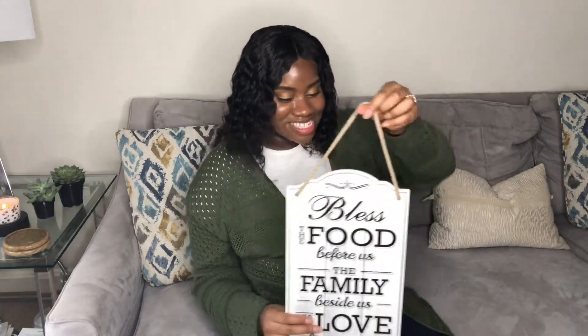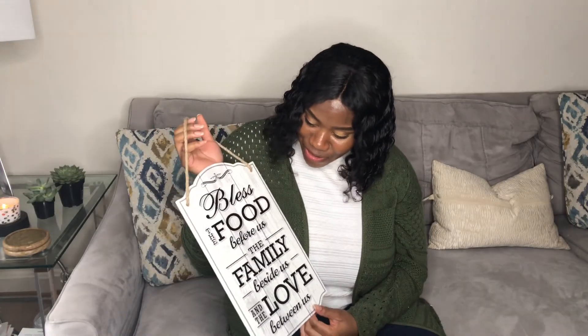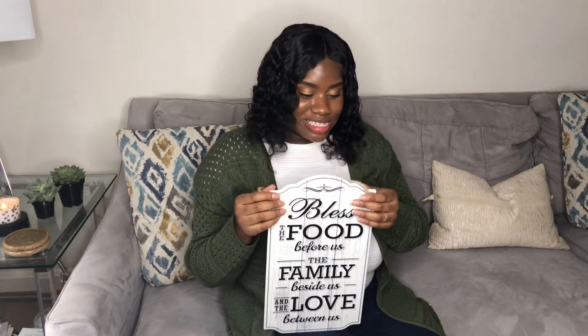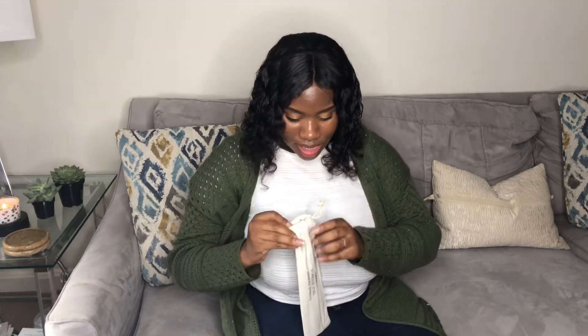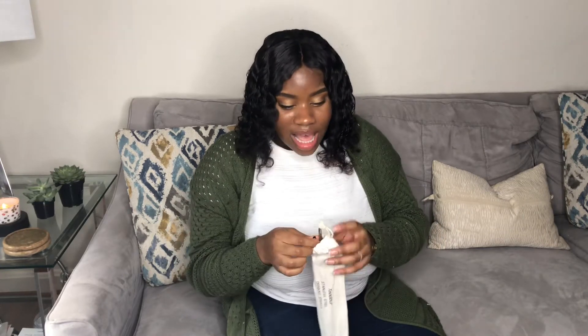The next item I got on Amazon is this really nice sign that says 'Bless the food before us, the family beside us, and the love between us.' I really like this because it reminds me of Thanksgiving and my family and friends being around me — it just reminds us to be thankful for everything that we have. I thought it would be really nice to put in my kitchen, and it was about $12.95. Another thing I got from Amazon — not very fall-related, but I'll be utilizing it when I make my cute fall drinks — are my stainless steel straws.